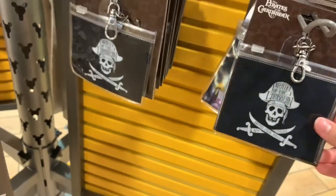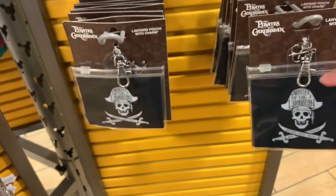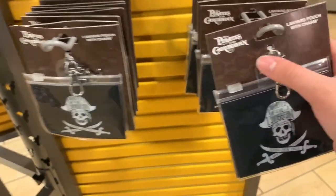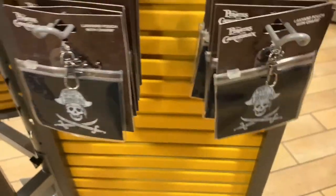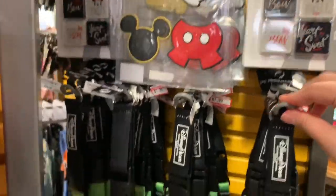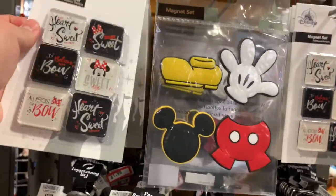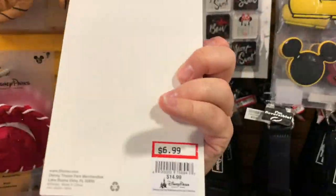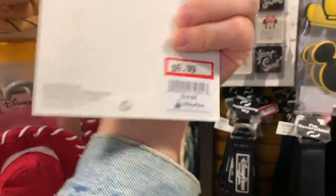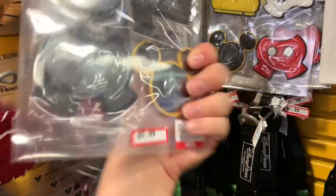They have these Pirates of the Caribbean little card holders that come with a charm — it's a little anchor — for $1.49. They have some magnets, the same ones as the other store. These are Minnie Mouse magnet sets for $6.99, they were $14.99. And Mickey Mouse magnets for $5.99.